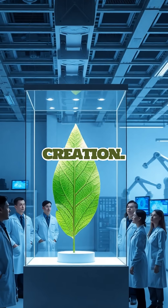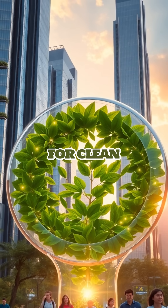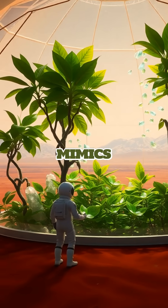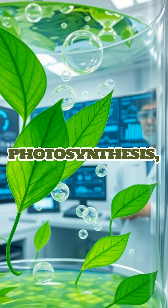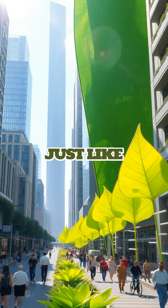Scientists have unleashed a groundbreaking creation: a synthetic leaf that breathes life by producing oxygen, paving the way for clean air on Earth and sustainable life in space. This bioengineered marvel mimics the natural process of photosynthesis, converting carbon dioxide and water into oxygen and glucose, just like a real plant.